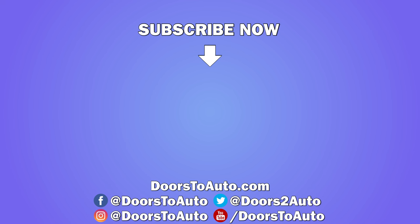Let me know what you think of the review. Like, comment and share, and don't forget to subscribe for future videos.